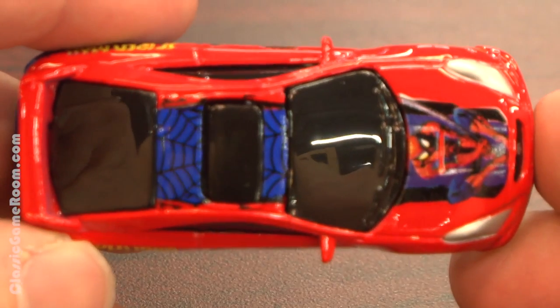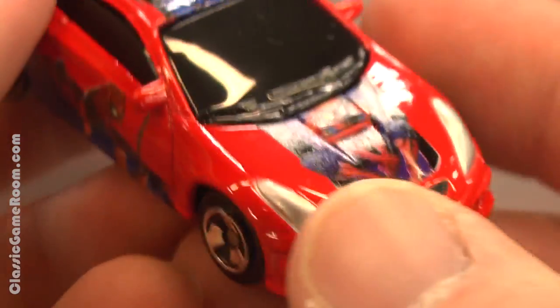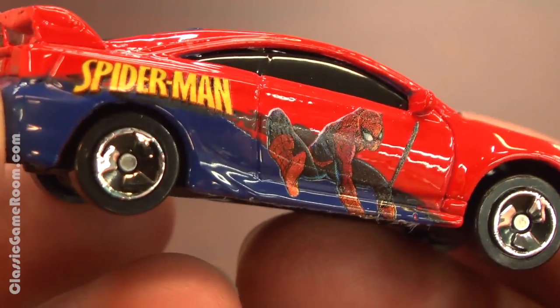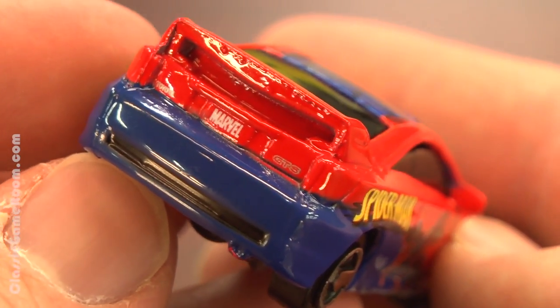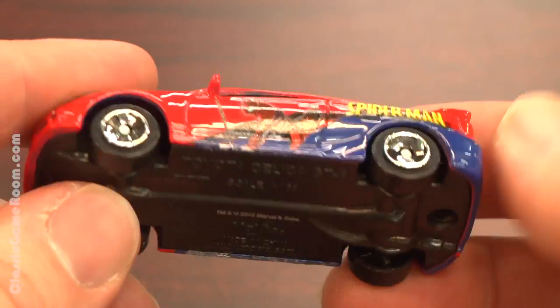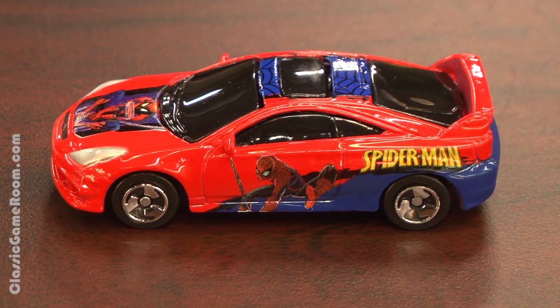This would be a super fun car for kids because it's bright and it's got Spider-Man, and all kids love Spider-Man because Spider-Man is awesome. His name is on the side of the car in bright yellow, and it says Marvel on the back license plate. While the actual detailing and molding on the car itself is of standard Maisto quality, the paint job and the whole superhero thing make it really fun. Great for kids and you're probably not gonna break the bank with this one either.